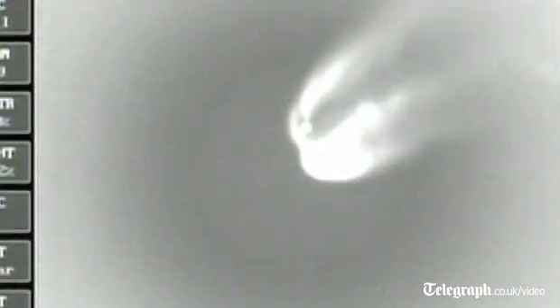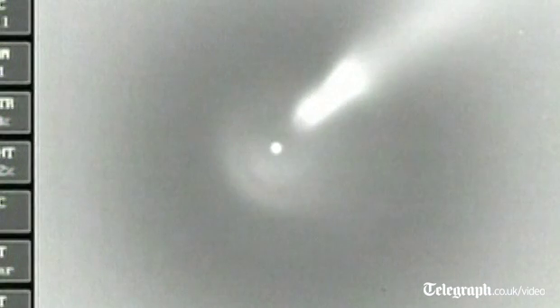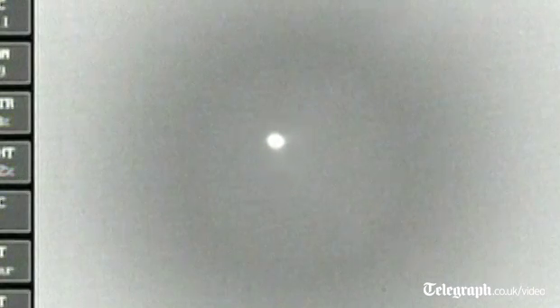Chamber pressure has decreased. We have MECO, standing by for VECO. We have VECO, standing by for 1-2-SEP. We have separation, standing by for ignition. We have ignition on the second stage. Second stage chamber pressure is rising to a good steady state level.